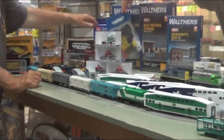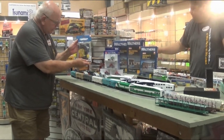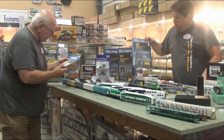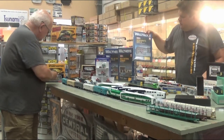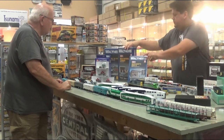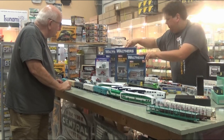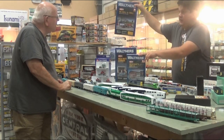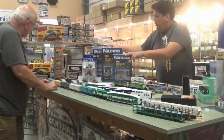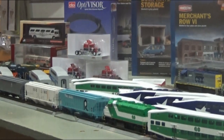Some new Walthers kits — the first one is the Garage Detail Kit, part of the Scenemaster line. That's fantastic. New buildings also this month from Walthers Cornerstone: Merchants Row 6. And look at this neat one — the bulk material storage transfer building. A favorite because it's hot, and it's hot today. DQ Grill and Chill. And then we've got some new vehicles — these cab overs are wonderful, and the Peterbilts. They're from Brekina.